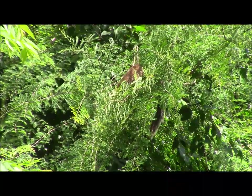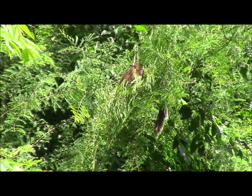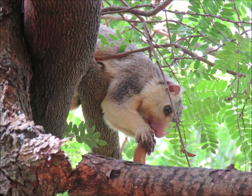This creature had us perplexed. It was feeding in the tree for an hour or more but hardly showed its face. Eventually we saw enough to identify a grizzled giant squirrel.